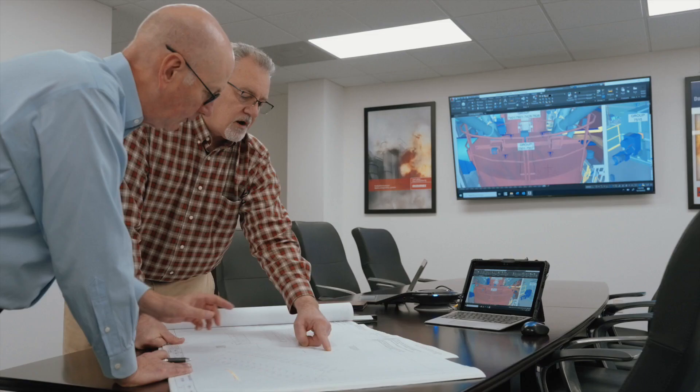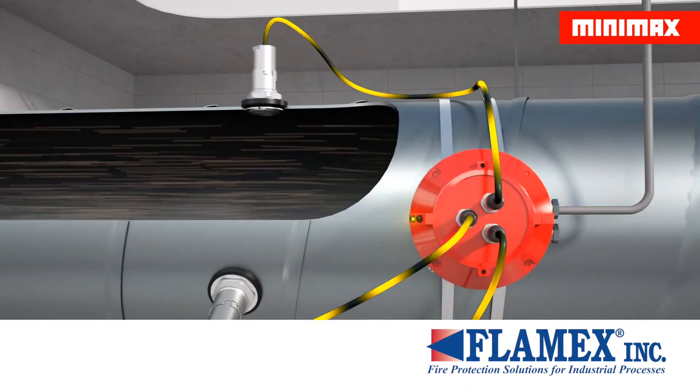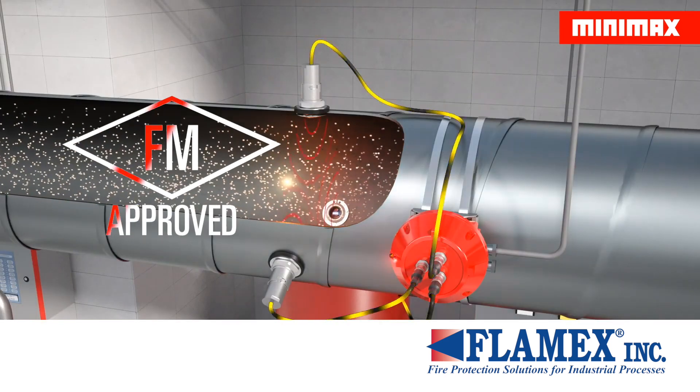reliable systems and components available. The Flamex spark detection and extinguishing system was first introduced to North America in the late 1970s, when it became the first system of its type to gain Factory Mutual approval.